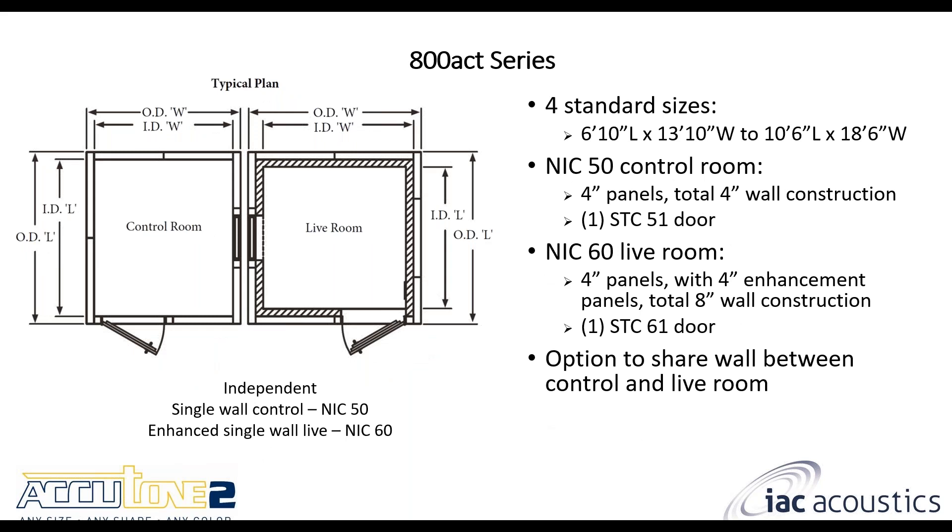The 800 ACT series: the control room is still single wall, but the live room now has the additional four inch enhancement package, making the total wall thickness eight inches. This includes an STC 61 door for the live room while the control room has an STC 51 door. There is an option to share the wall between the control room and the live room, which helps reduce costs. Instead of two walls separating the rooms you only have one — there are some acoustic benefits to keeping them separate, but if cost is an issue we can save on materials by sharing one wall.